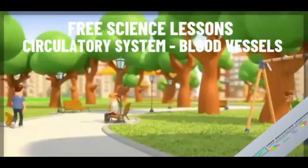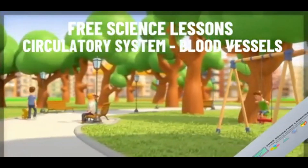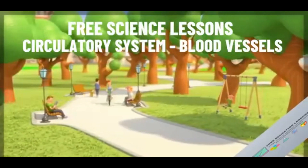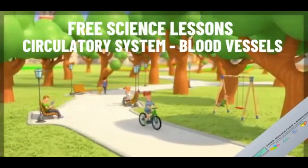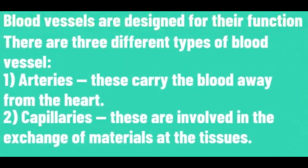Blood vessels are designed for their function. There are three different types of blood vessels.